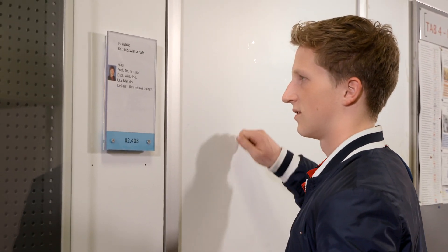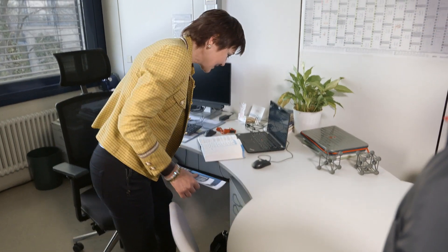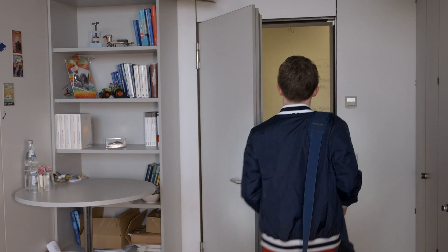Students have easy access to the professors, who are happy to assist with questions or concerns, even outside of lectures. Detailed information on the two bachelor's programmes can be obtained directly from the faculty, on the university's website, or on the study information day, which is held once a year.